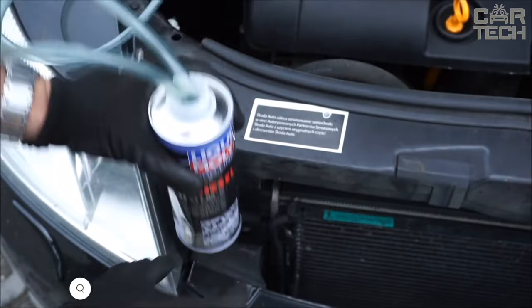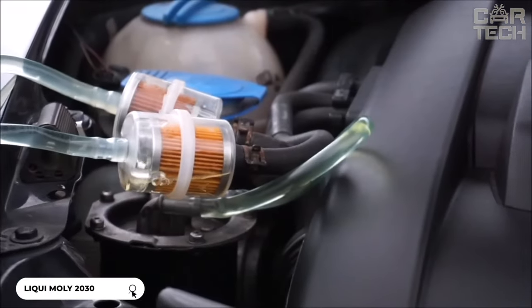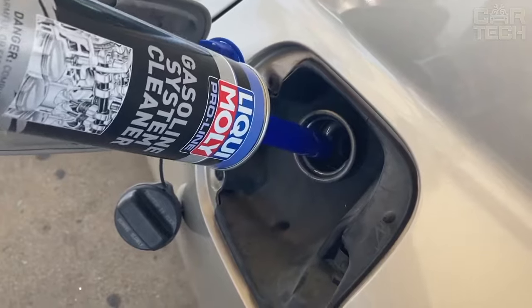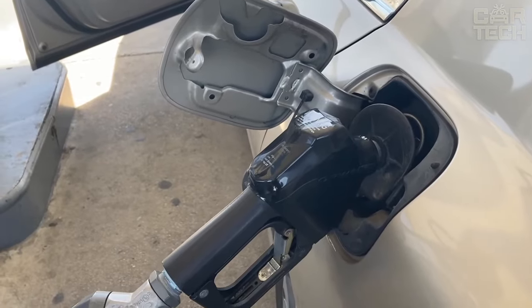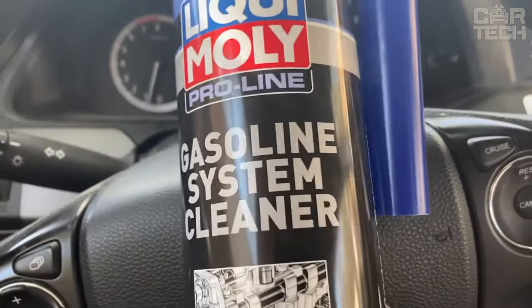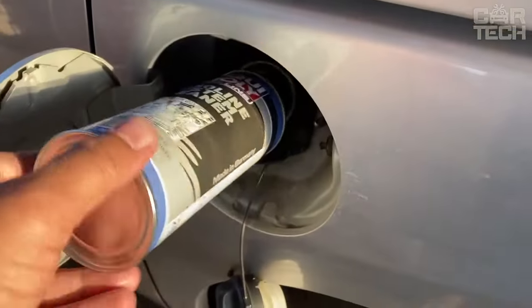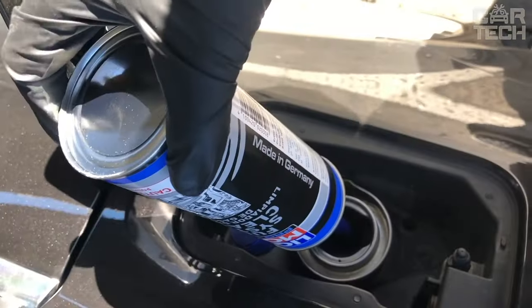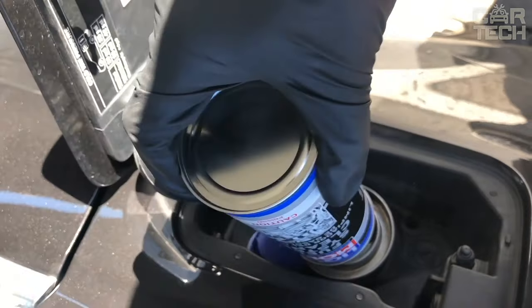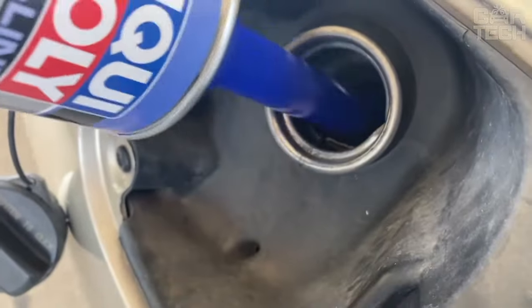This is a professional product of the German brand Liqui Moly for cleaning the fuel system of gasoline engines. Application of the cleaner helps to remove deposits, soot, and sludge from injectors, valves, and combustion chambers. It restores optimal operation of the injection system and the engine as a whole. The product is available in 16.91 fluid ounce containers, and one cleaning procedure is enough for full effect.